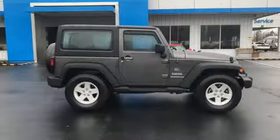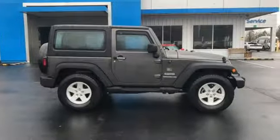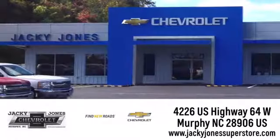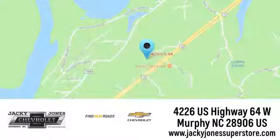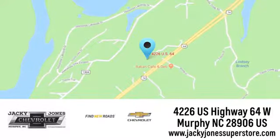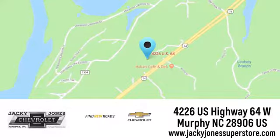Journey anywhere in a Jeep. The time is now — see it for yourself today. Jackie Jones Chevrolet, where service and sales go hand in hand. Call, click, or stop in today. We're conveniently located at 4226 US Highway 64 West in Murphy, North Carolina.